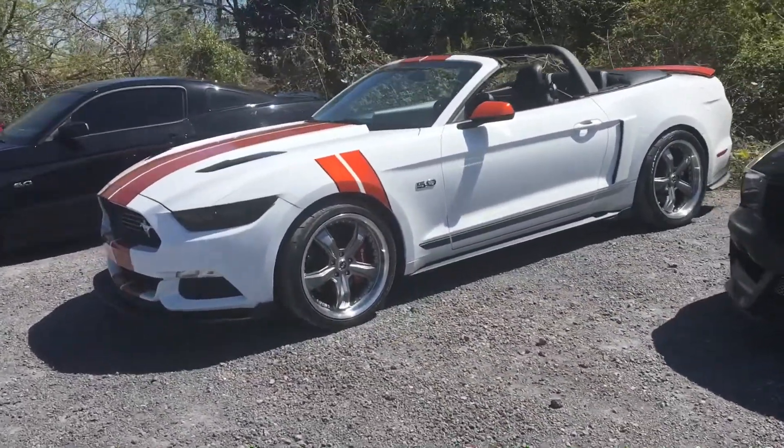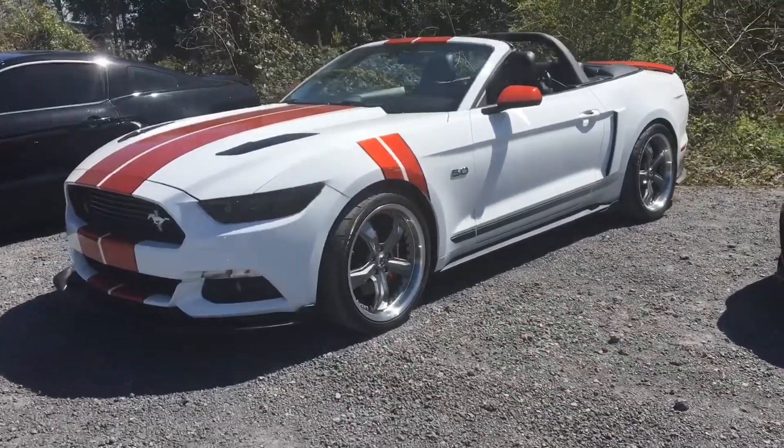Mustang row — look at this one, this one reminds me of Riley's a little.